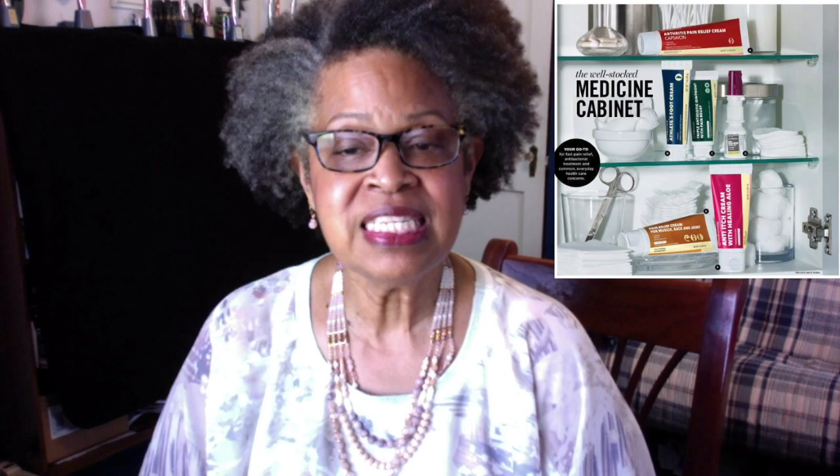Introducing HexaShield — over-the-counter first aid essentials for pain relief, anti-fungal, anti-itch, cuts, scrapes and burns, back and joint pain, fast itch relief, and congestion relief. You'll find these on pages 176 and 177.